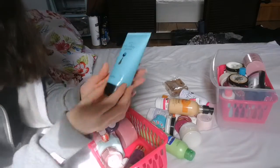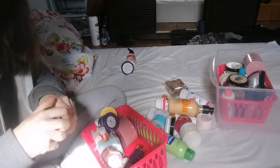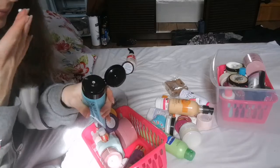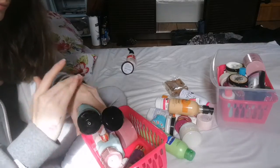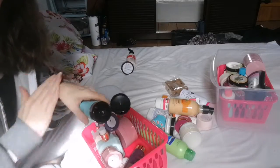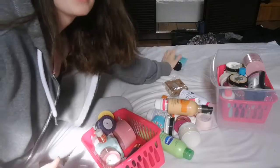Next up is the Avon Faraway Infinity Body Lotion. I have used it. I don't think I like the smell — it's okay. I'm going to put that one in a maybe pile for now, because I just don't know about that one.